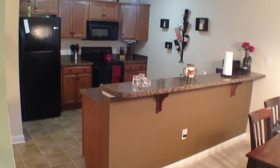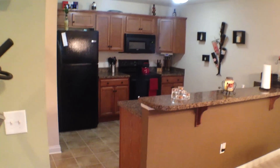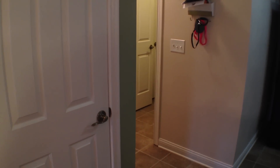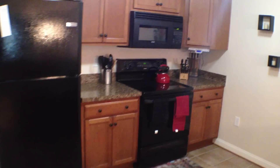Pop over here and take a quick look at the kitchen. Nice breakfast bar there and lots of counter space. Appliances are negotiable with this house. Right through those doors in the back is your laundry room, and the door to your left is your pantry.